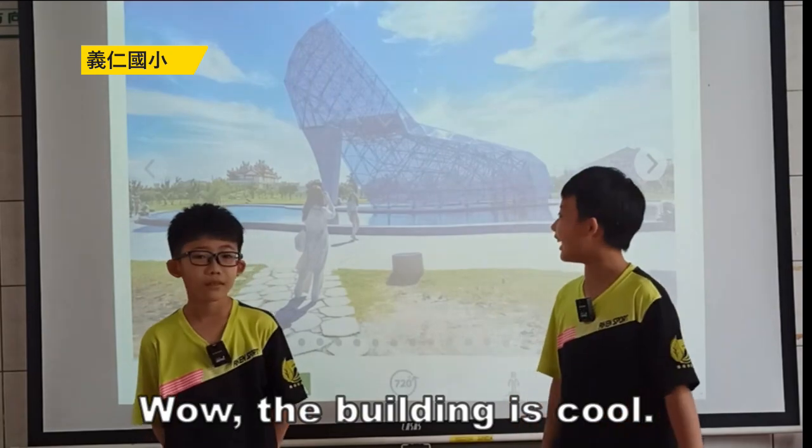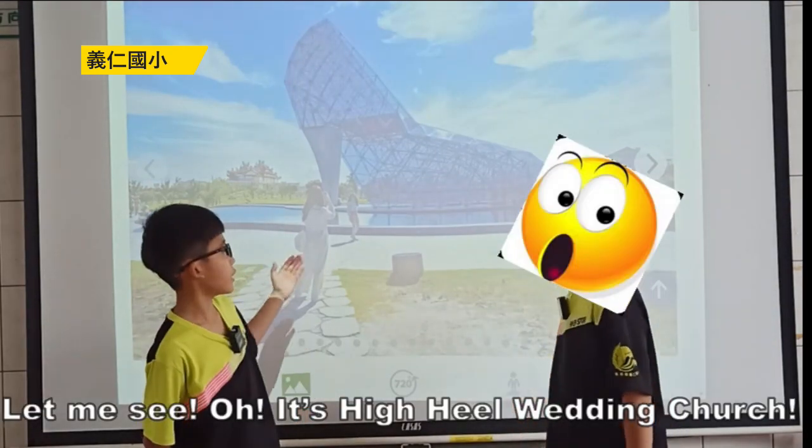Wow, that building is cool. Let me think — oh, it's the High Heel Wedding Church!